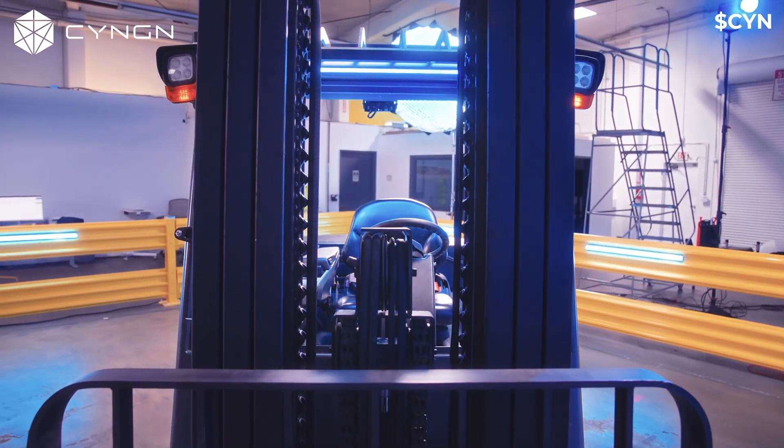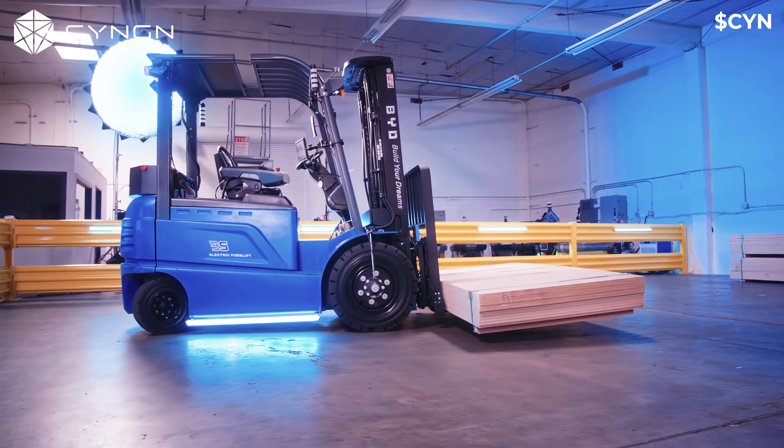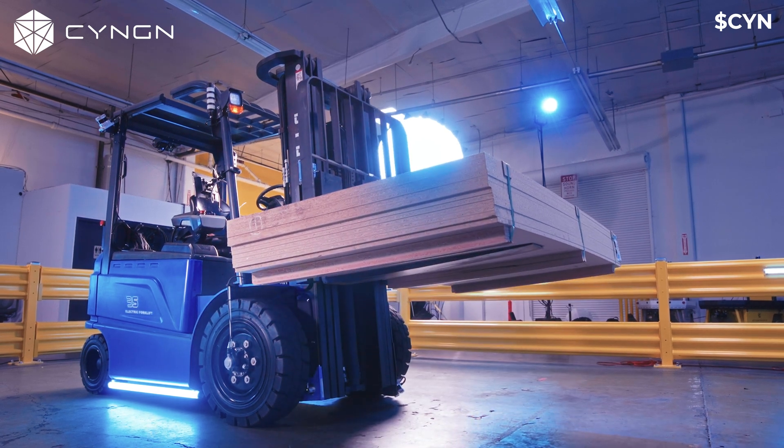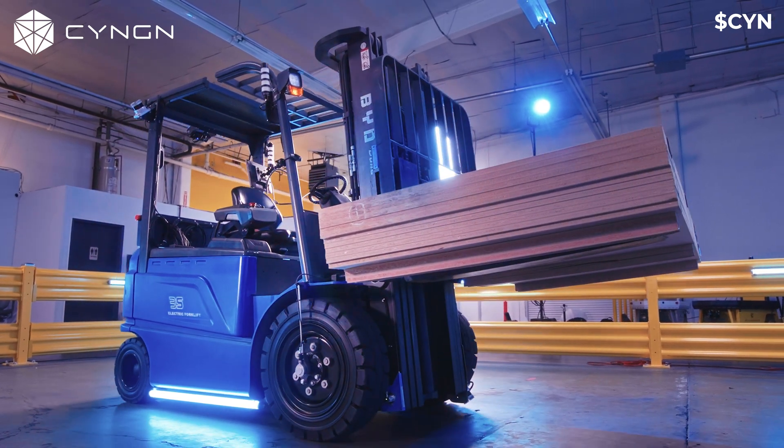One of the benefits of an Autonomous Forklift is that it drives in a more controlled way in terms of accelerations and decelerations, and that ends up using less power and less electricity over time, which really helps with our customers' sustainability efforts.